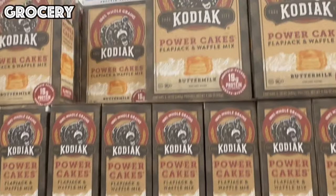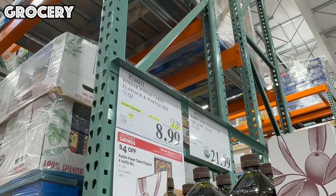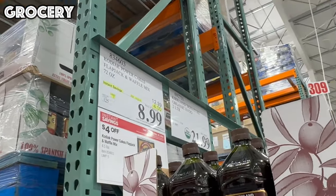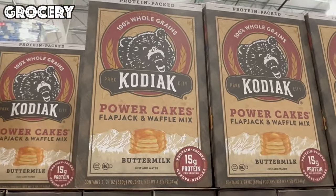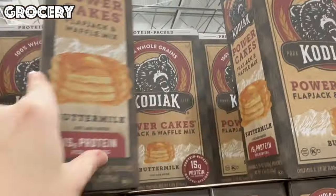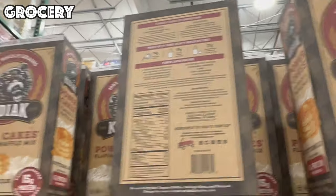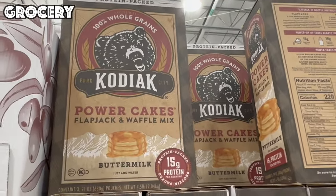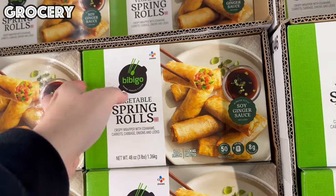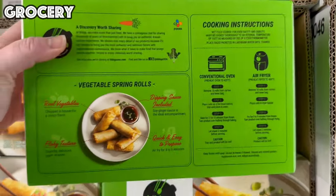Something else we use and go through in our house is the Kodiak Power Keg Mix — $4 off this month for $8.99 for a 72-ounce box. At Target it's $5.99 for a 20-ounce box, so you are getting three 24-ounce bags for only $8.99. You can make muffins, waffles, pancakes, even cookies with it. In the frozen section, we have vegetable spring rolls — $3 off for $6.99, and that's 50 spring rolls with a soy and ginger sauce.